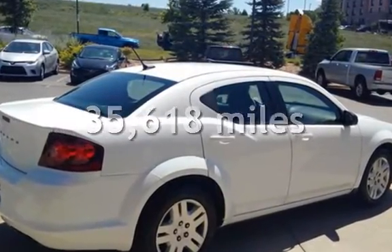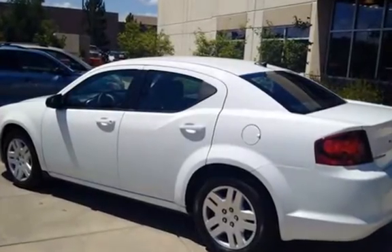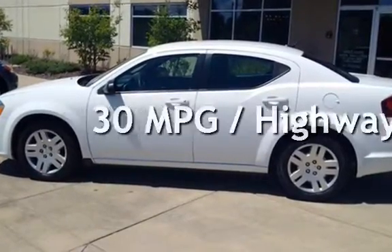This Dodge is a great value with less than 36,000 miles on the odometer. Estimated fuel economy for this vehicle is 20 miles per gallon in the city and 30 miles per gallon on the highway.